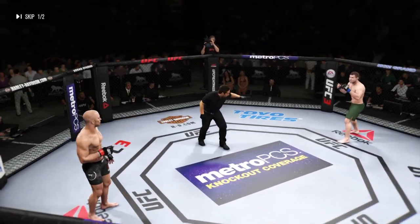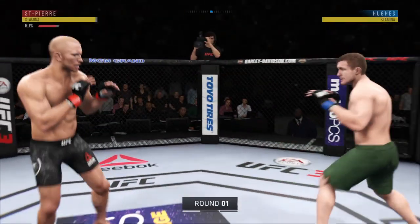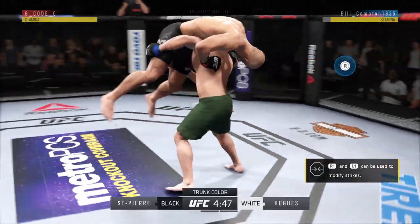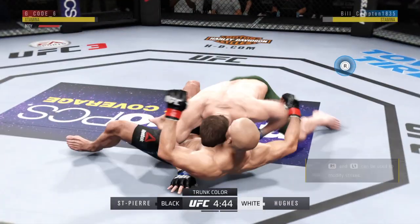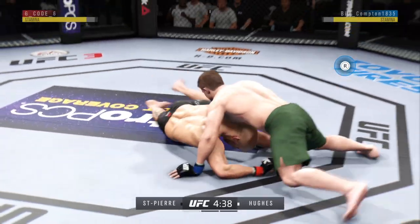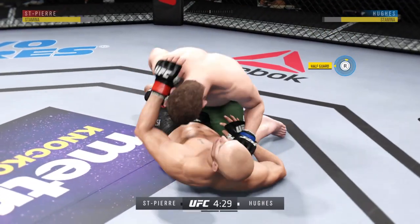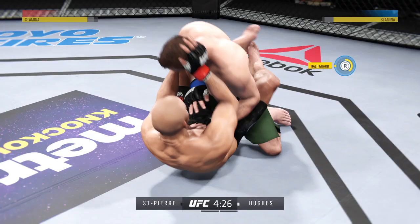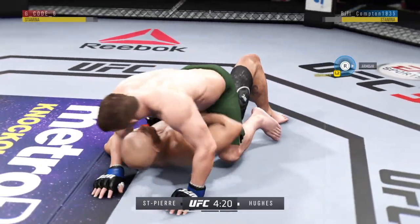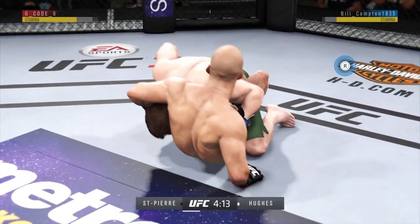You ready? You ready? Dateline Las Vegas, Nevada. We're underway here at the MGM Grand Garden. Nice combination of kicks there by George St. Pierre. Las Vegas is shaking as he slams it down, and now is where things could get really interesting. In half guard position — he's moved back to half guard.